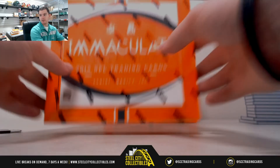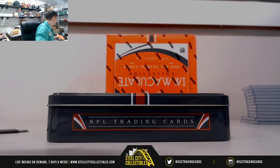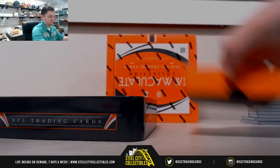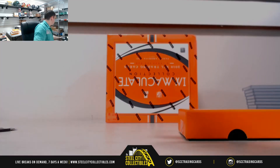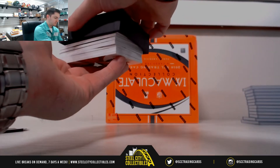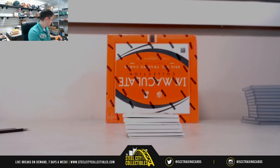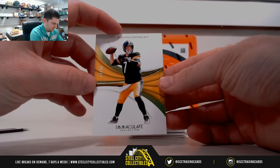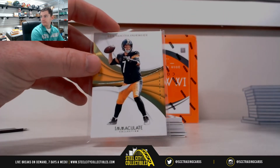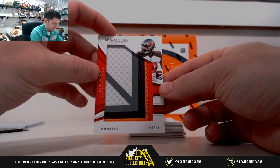2018 Immaculate Dual Break number eight. Good luck everybody who joined. Nice one — OJ Howard, 44 of 54, that's going to Chris.